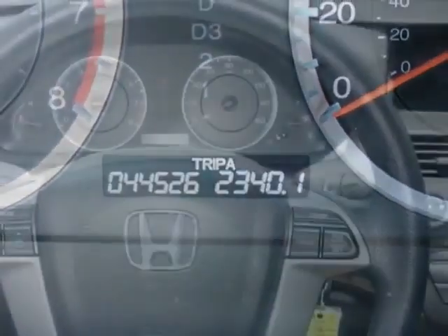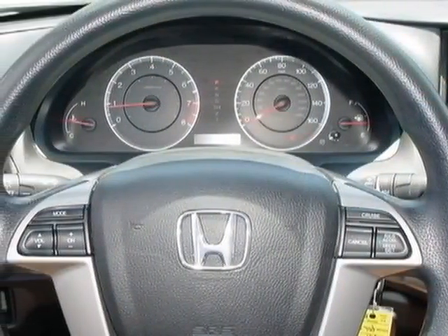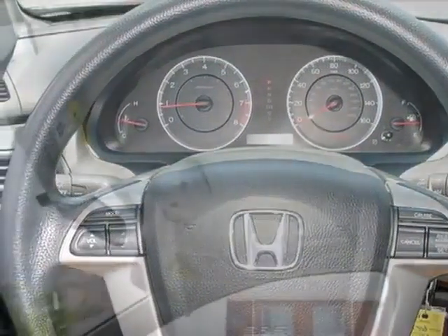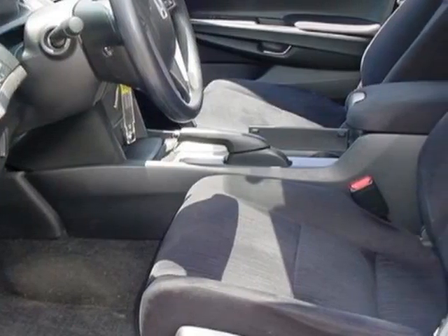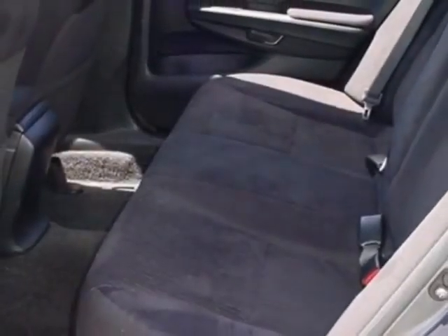Additional options for this vehicle include power steering, CD player, air conditioning, and driver airbag. Call 866-562-2091 or email our friendly sales staff today to schedule a test drive.